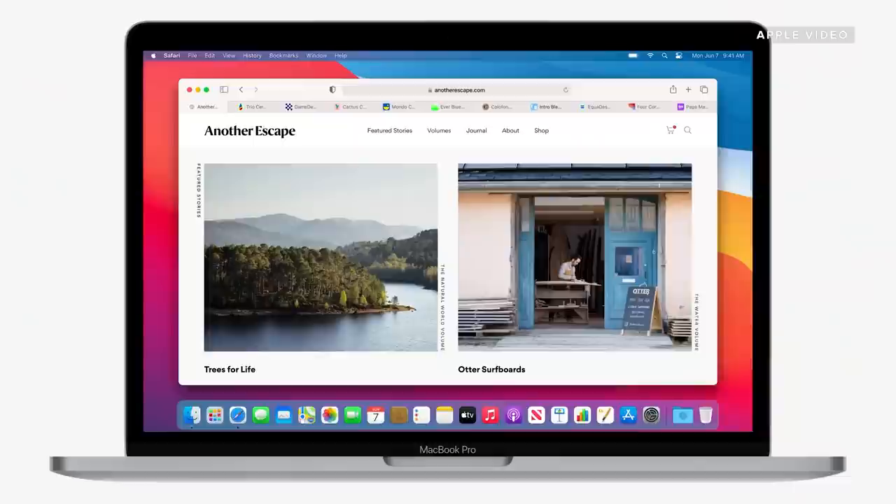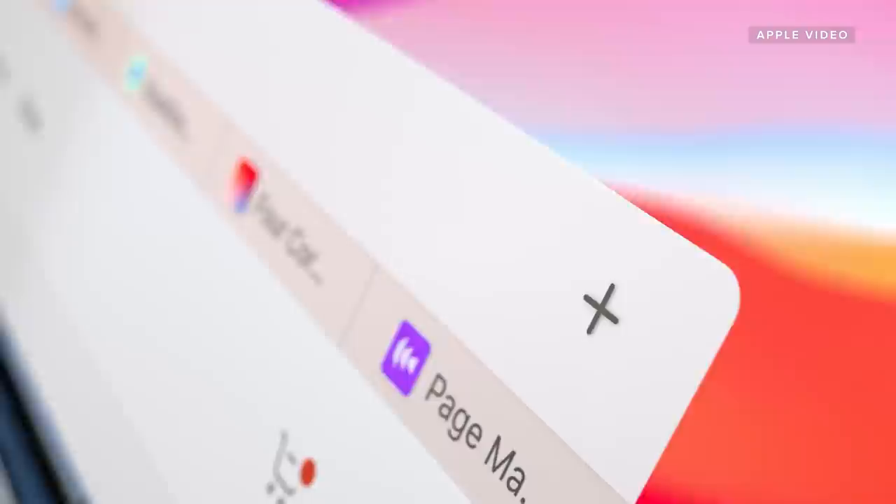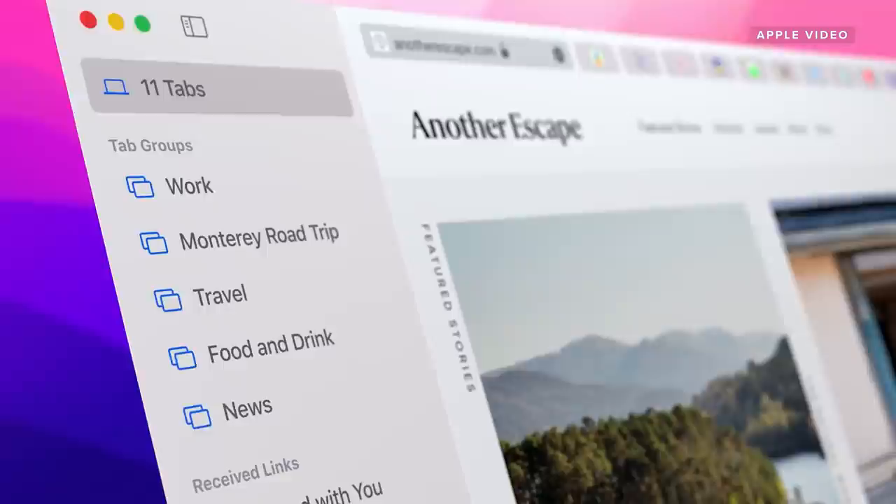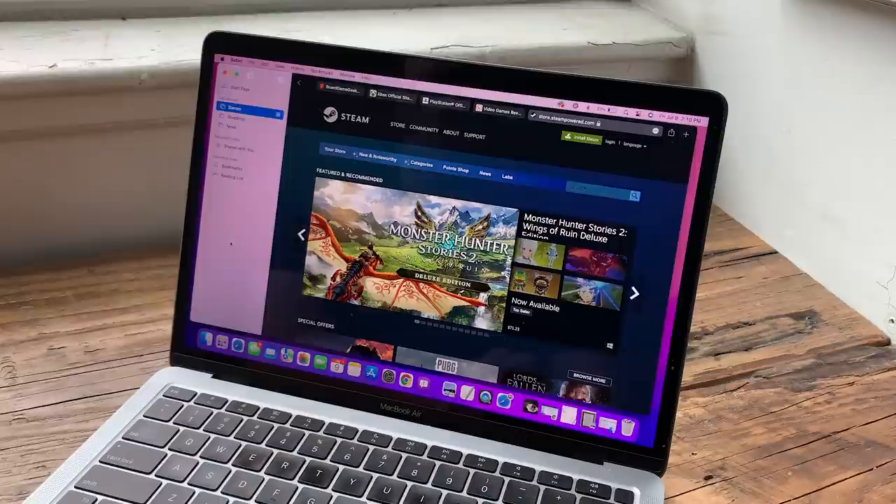There are also a whole lot of changes coming to Safari, the built-in web browser on your Mac. I like to use Chrome a lot of the time because it gives me the ability to carry my work over pretty simply from a Windows machine to a Mac machine. That said, using the native browser built into your device usually gives you better performance and better battery life. Now, if you suffer from tab fatigue — which I know a lot of people do — you have too many tabs open, they're in different windows, you don't have them grouped together, it can be a little overwhelming. I really like what Safari has done with tab grouping.